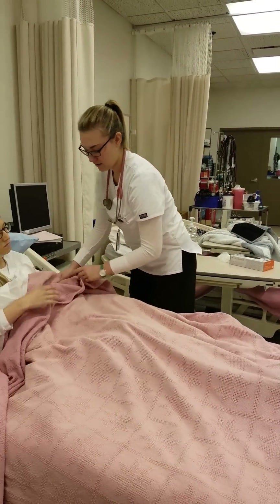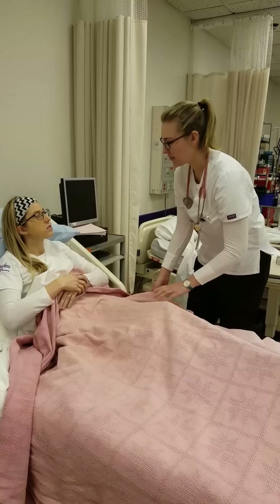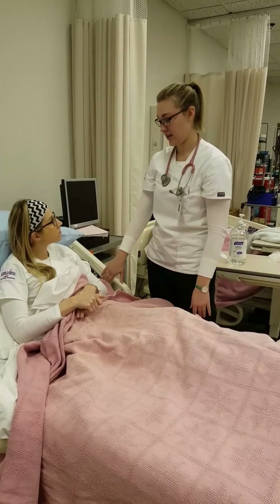All right, Danielle. I'm not seeing anything abnormal, which is good. We're going to go ahead and figure out what's going on with your stomach. Just let me know if you need anything — the call button is right here.